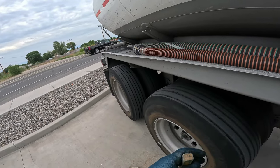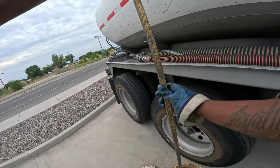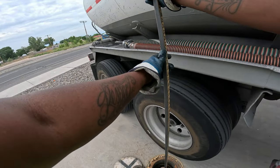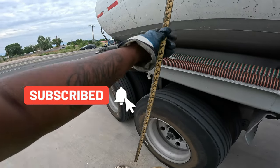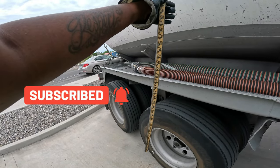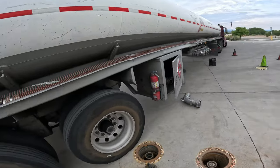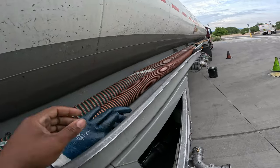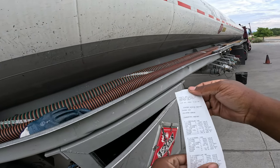I want to make sure before I even finish hooking it up that my load will fit. We are at 11 inches — I don't know if you guys can see that. We are at 11 inches. They don't have much. So now I'm gonna take out my vita reading that I just got from the clerk and I'm gonna make sure.